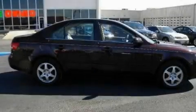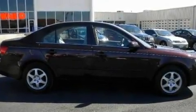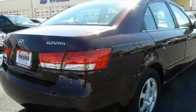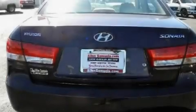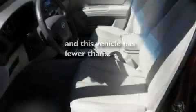Its top features include air conditioning, cruise control, a rear window defroster, alloy wheels, tinted glass, rear impact crumple zones, traction control and stability control systems, and side impact airbags. This vehicle has less than 72,000 miles.